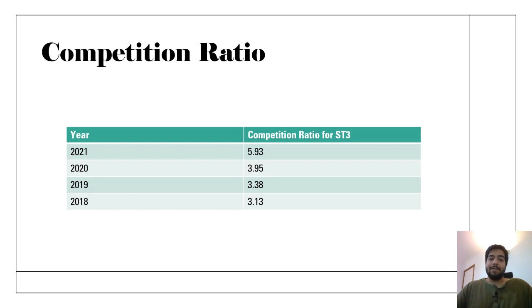The competition ratios for dermatology are as follows: for 2021, it was 5.93 — that is, there were 5.93 candidates for each post. You can see that competition has been gradually increasing. The posts for dermatology are actually decreasing while the number of candidates is increasing. I'm not really sure why the posts are decreasing, but this is the case.